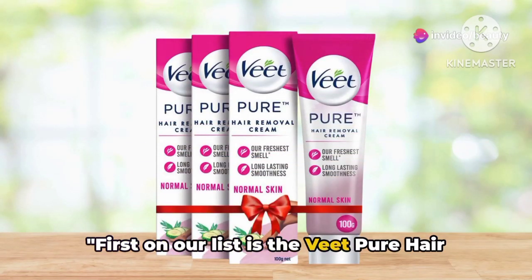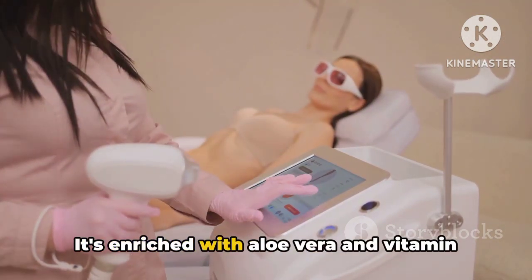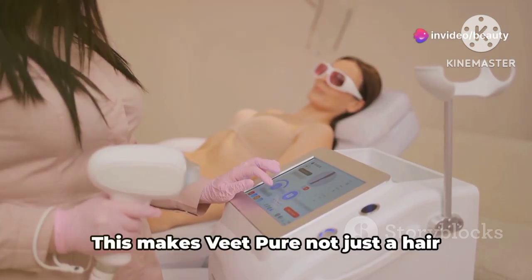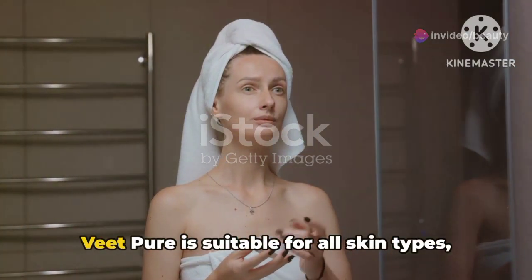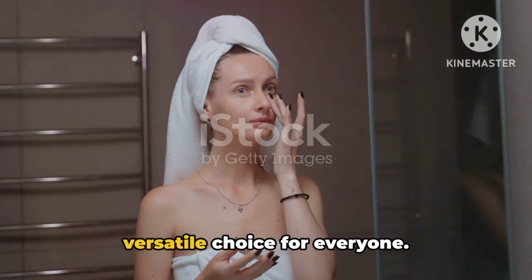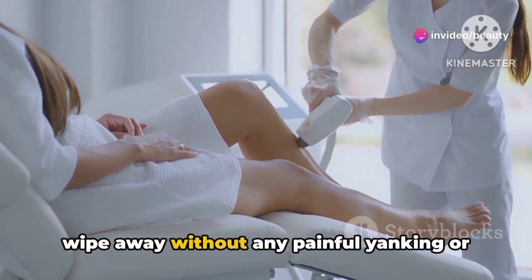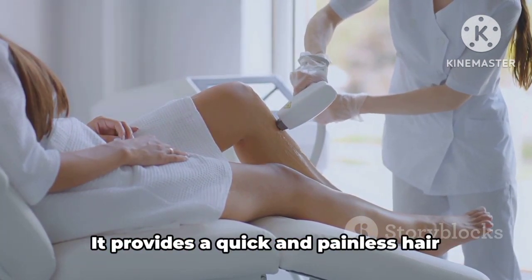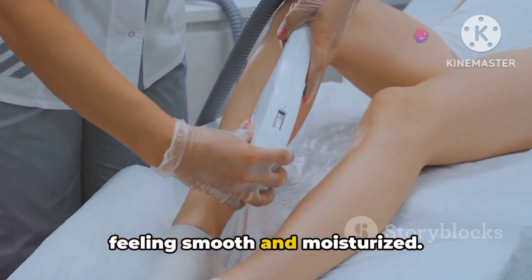First on our list is the Veet Pure Hair Removal Cream. This gentle formula is a fan favorite and for good reason. It's enriched with aloe vera and vitamin E, known for their skin-soothing and hydrating properties. This makes Veet Pure not just a hair removal cream, but a skincare treat too. Veet Pure is suitable for all skin types, from oily to dry to sensitive, making it a versatile choice for everyone. It works by breaking down the keratin structure of the hair, making it easy to wipe away without any painful yanking or pulling. The benefits are numerous — it provides a quick and painless hair removal experience and leaves your skin feeling smooth and moisturized.